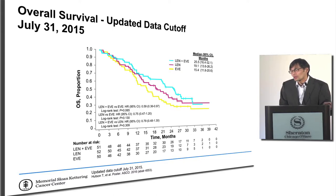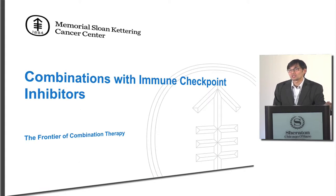Moving forward, the new interest has really been looking at how we can combine immunotherapies with other drugs. A lot of excitement has been centered around immunotherapy, and it does seem like immunotherapy drugs are a little bit easier to combine, whereas the drugs we've used for kidney cancer in the past ran into a lot of toxicity issues.